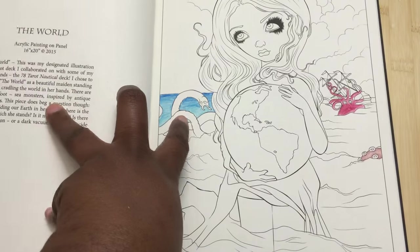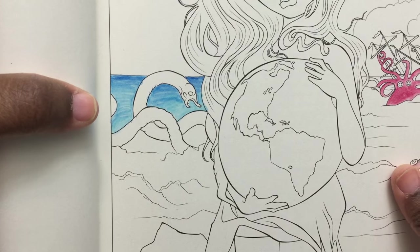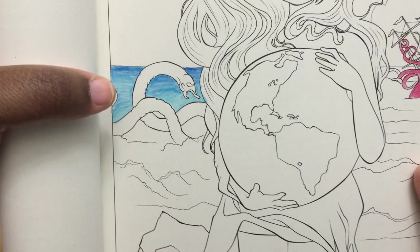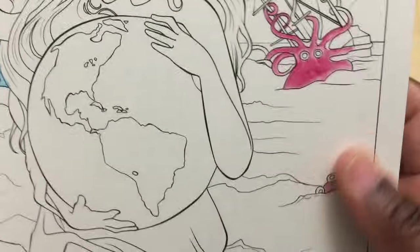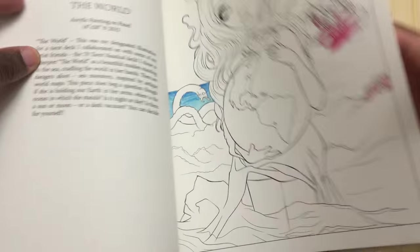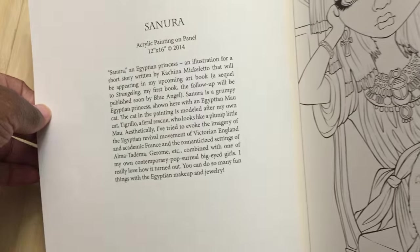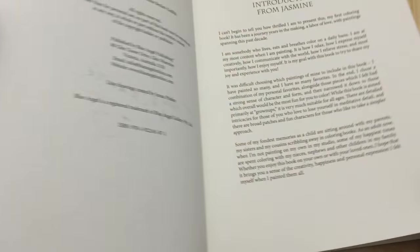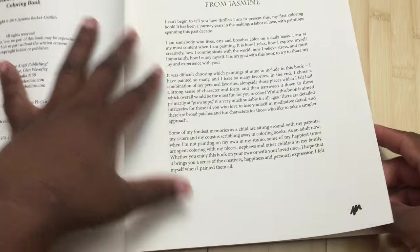Let me show you the medium test I did. This was done with the Tombow water-based dual brush pen. Then this was done in watercolor pencil, and this was done in regular colored pencil. As you can see, the watercolor pencil and the Tombow pen do not buckle the page at all. This is also the Faber-Castell Pit pen, and there is no bleeding on the other side.